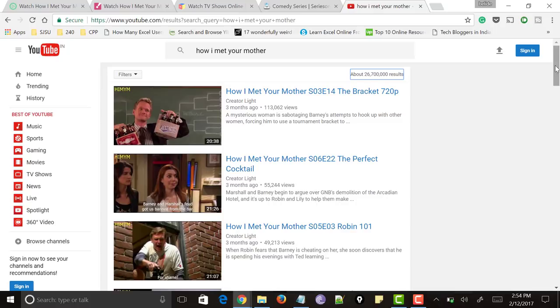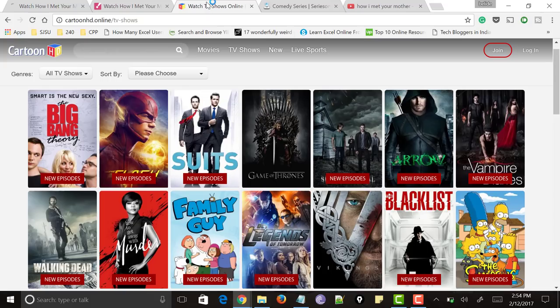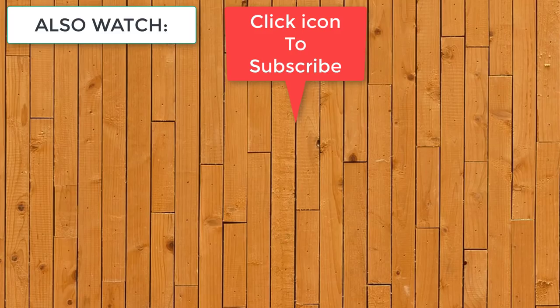So this is the video about the best websites where you can watch TV shows for free without downloading, without signing up, and without registration. Hope you liked this video. If you find it useful, please like and share the video. If you have anything more to add, please comment below. Thanks for watching and please do subscribe to my channel for more videos like this. See you soon.